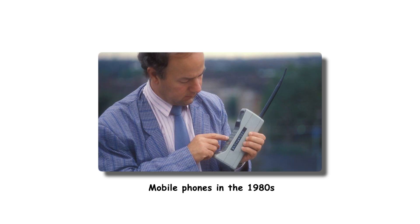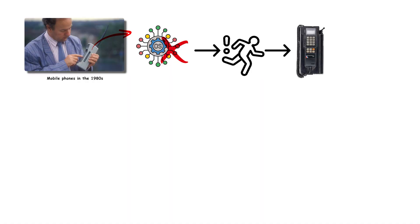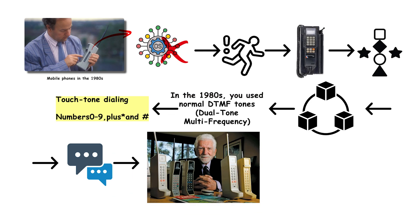The very first mobile phones in the 1980s did not have what we would call an operating system. They ran on proprietary firmware, which is basically simple built-in code that lets you make calls, store a handful of numbers, and maybe send a text message. That was the entire feature set.